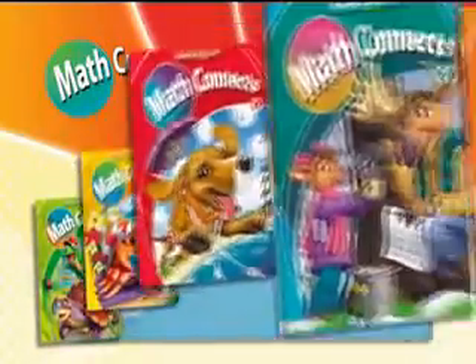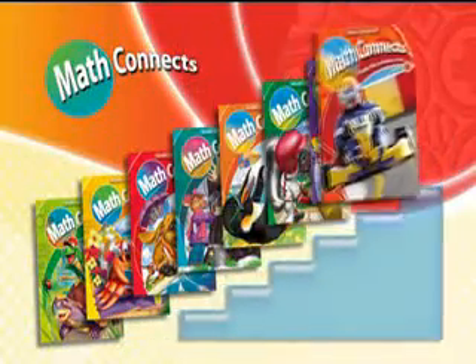And most importantly, success in the real world. Math Connects is vertically aligned, carefully sequenced to move students smoothly through the grade levels.